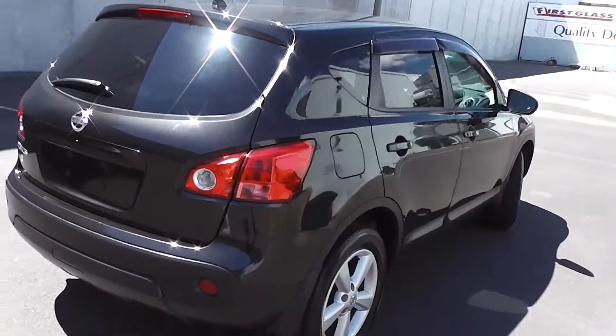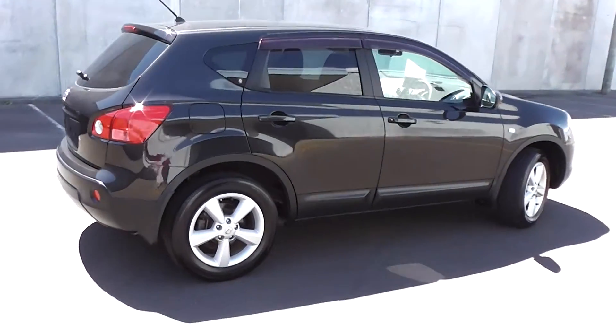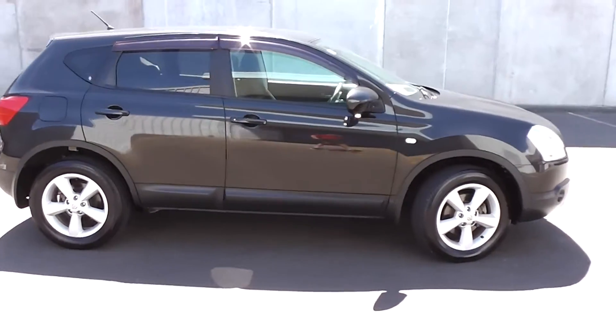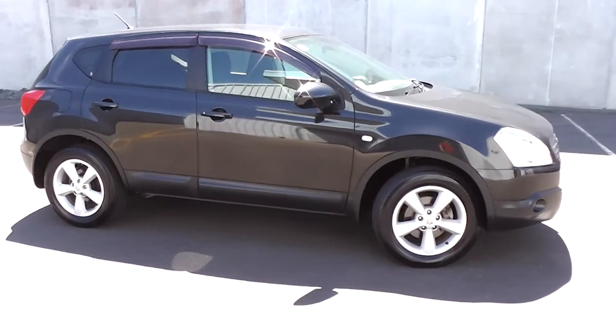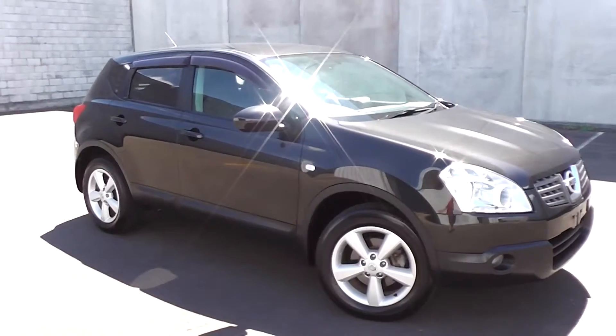So there you have it — a very smart 2008 Nissan Dualis, stunning in black, with only 78,000 kilometres. It's a fantastic SUV at a very affordable price.